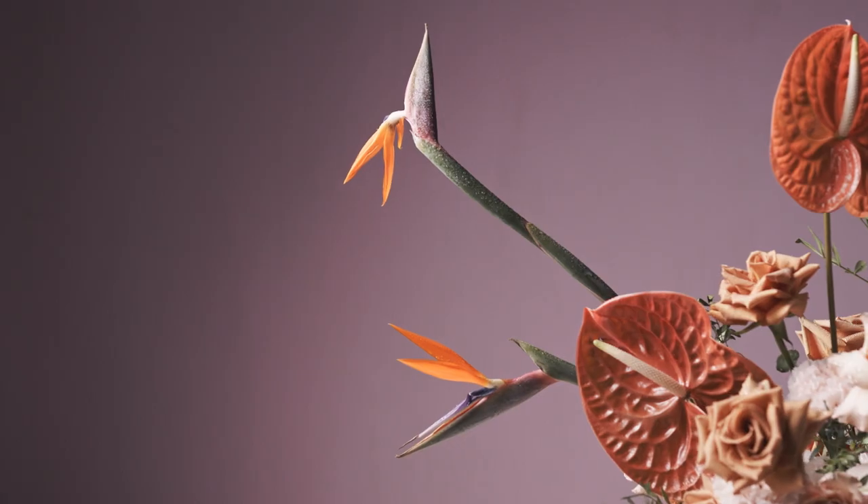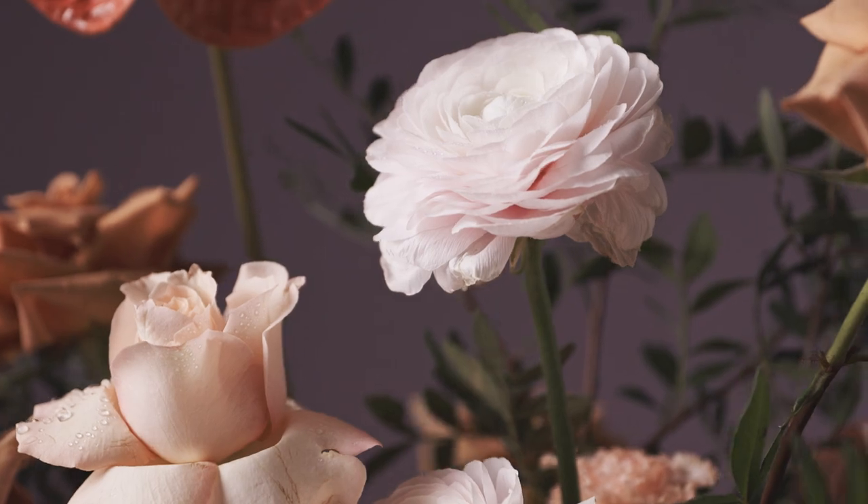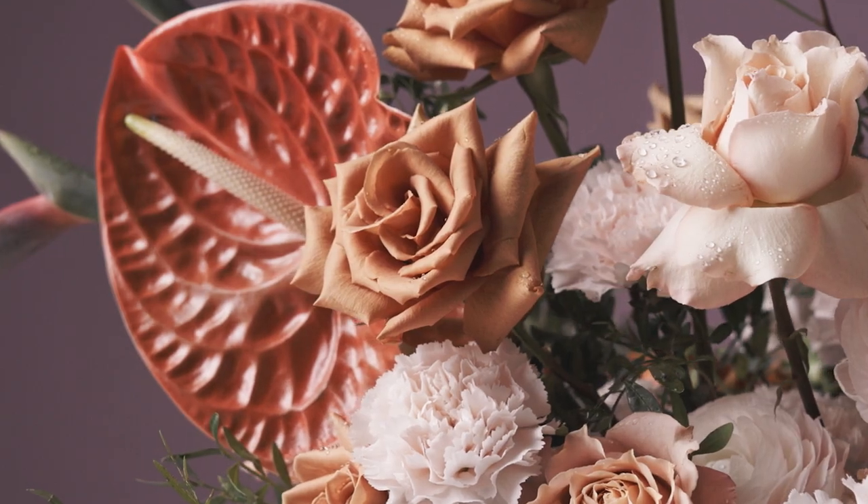I think as a medium in general, a lot of things that wouldn't traditionally work together in botanicals can work really well together.